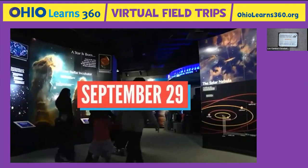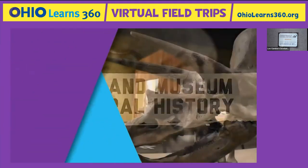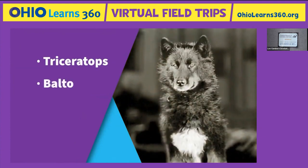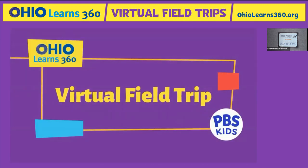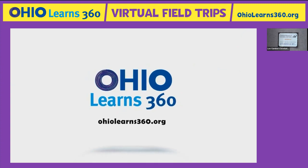Want to go on an adventure? Join us September 29th and go behind the scenes at the Cleveland Museum of Natural History. See a triceratops skeleton, learn about Balto, the hero dog from Alaska, and meet Lucy, who's more than 3 million years old. It's a virtual field trip for kids and families. You can register now at ohiolearns360.org.